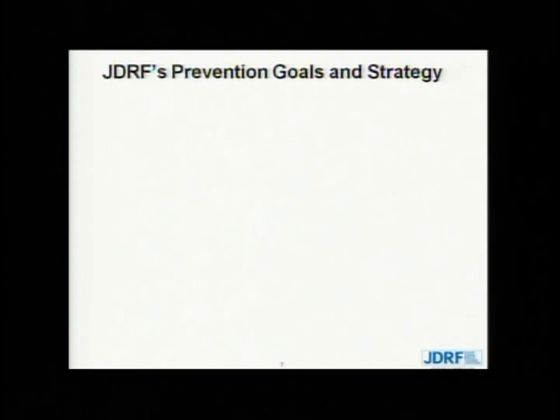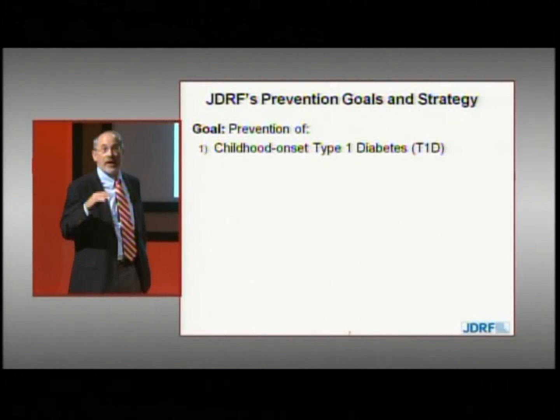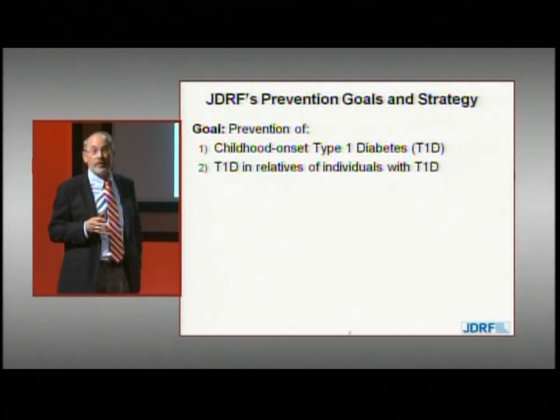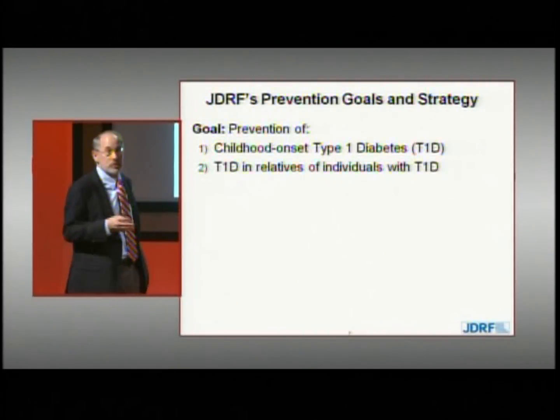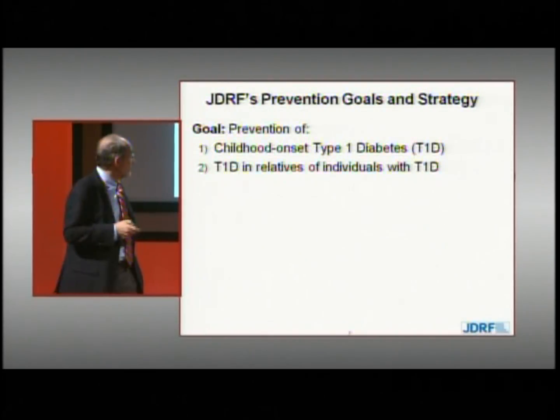JDRF's prevention strategy focuses on preventing childhood onset type 1 diabetes — a group we can target and one having increasing risk of disease. We also want to prevent type 1 diabetes in relatives of individuals with type 1 diabetes, as discussed by Dr. Bluestone earlier this morning.